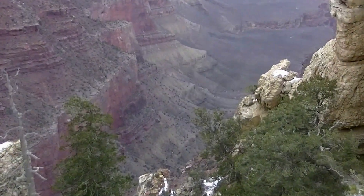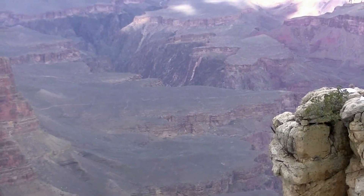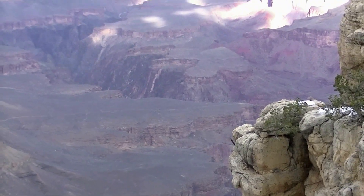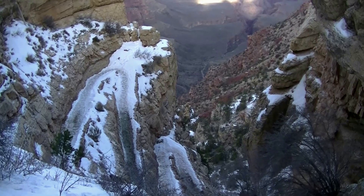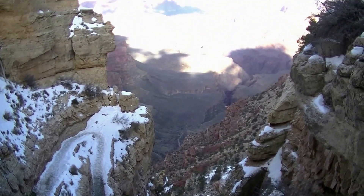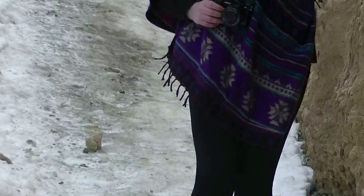We are going down there, and that's just the top part of the gorge. This is where Phantom Ranch is. It's a little icy, but luckily we got these crampons, which is super nice.